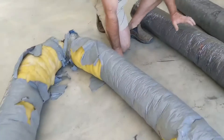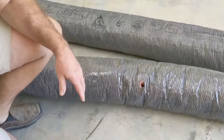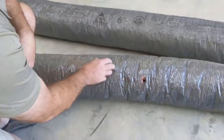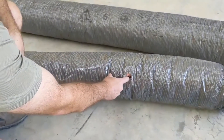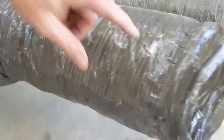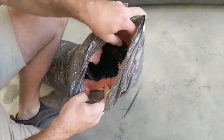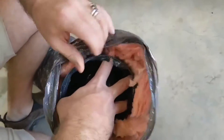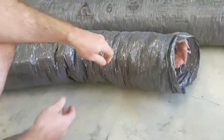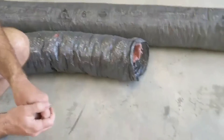As you look at our newer ductwork — this stuff is an R6 — versus this older piece which is an R4, you can also see where a critter has chewed a hole through it. And you can see the thickness of the insulation: that R4 is noticeably thinner compared to the R6.